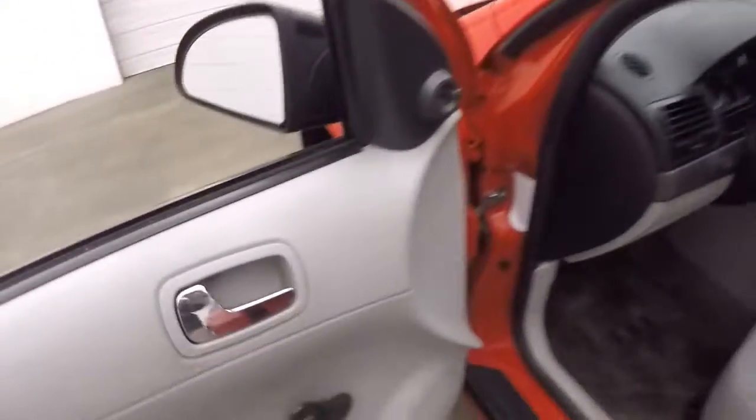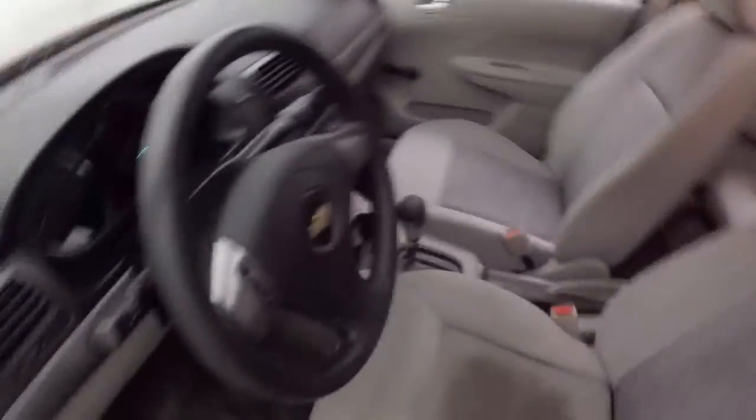Manual windows, manual mirrors, manual locks. Again, the same bright interior.